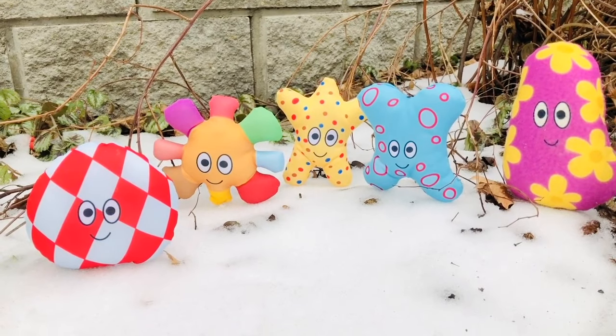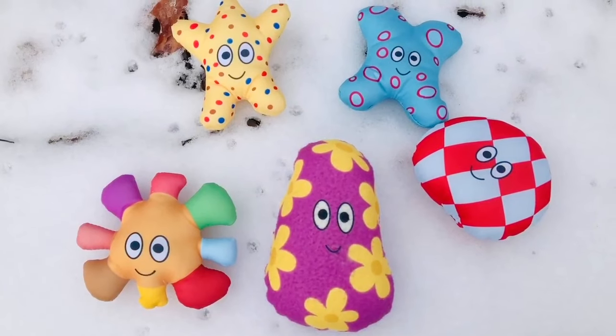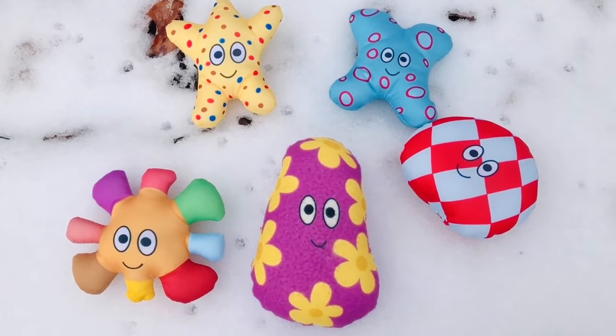Time to play in the snow. Thank you so much for coming to Tiny Treasures. Please subscribe to our videos. Goodbye.